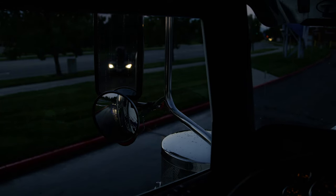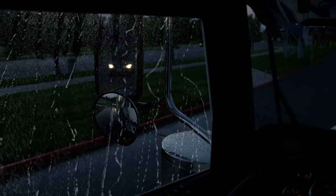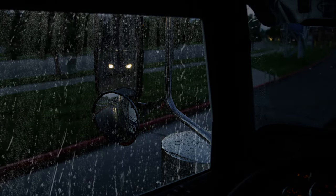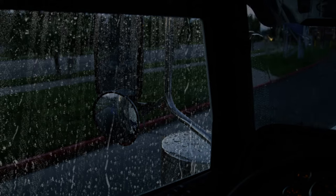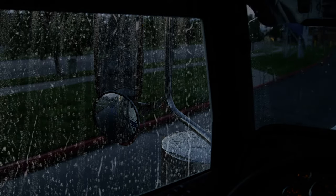Trucks don't have rearview mirrors on their windshields — they rely fully on their side mirrors. In bad weather, those mirrors could be blurry, foggy, or just plain useless. See the car? How about now? In bad conditions, if you're not using your headlights, your car can be invisible to truck drivers.